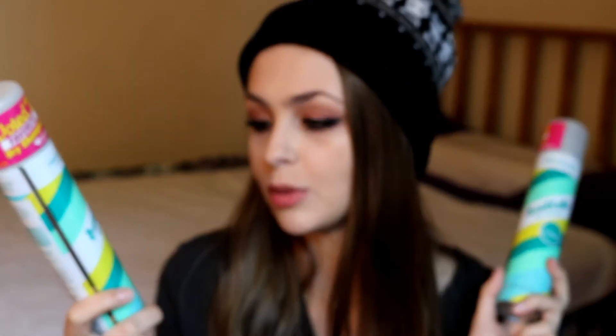I have two containers of Batiste in here. This is literally the best dry shampoo you will ever use in your life. I have used so many other brands — high-end, cheap brands — and this works magic. These are both in the clean and classic original scent, they're the best scent. Personally I feel like the other ones are just a little too perfume-y, and these don't mix with any perfumes that I put on. They're just clean and classic — Batiste is the best dry shampoo.